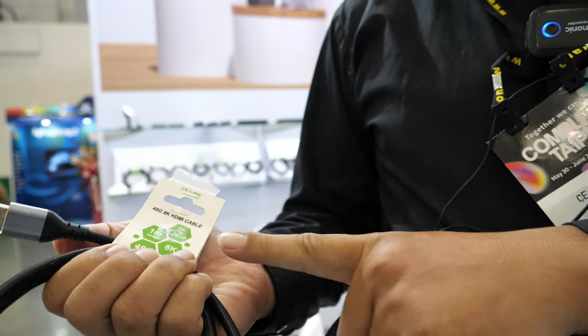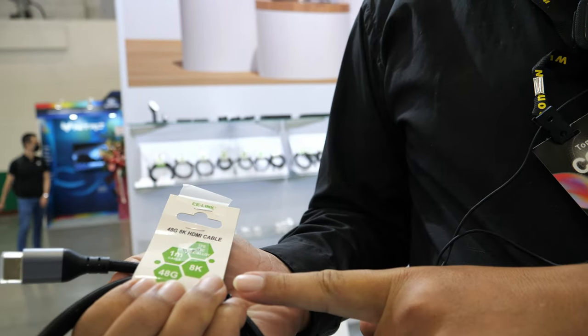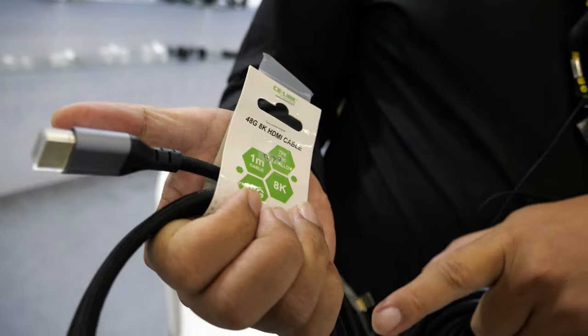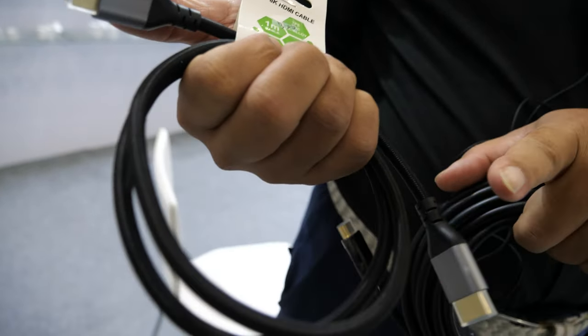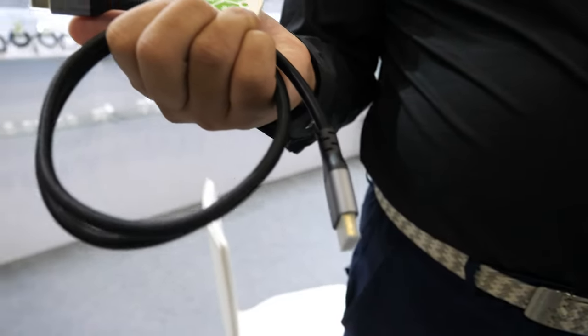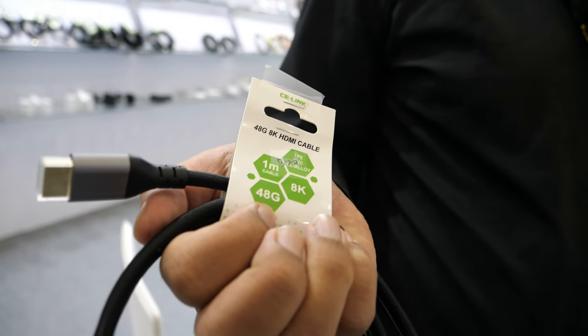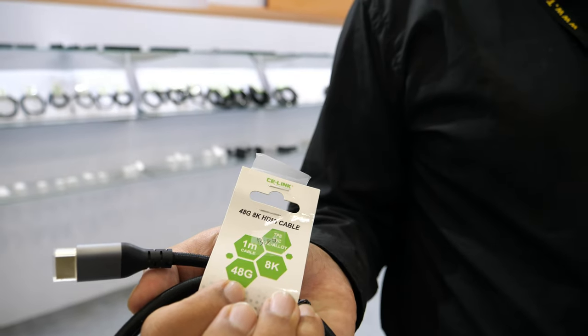This one is our HDMI normal cable. It's from HDMI Type-A to Type-A. The length is 1 meter, but we can make the cable as long as 5 meters.